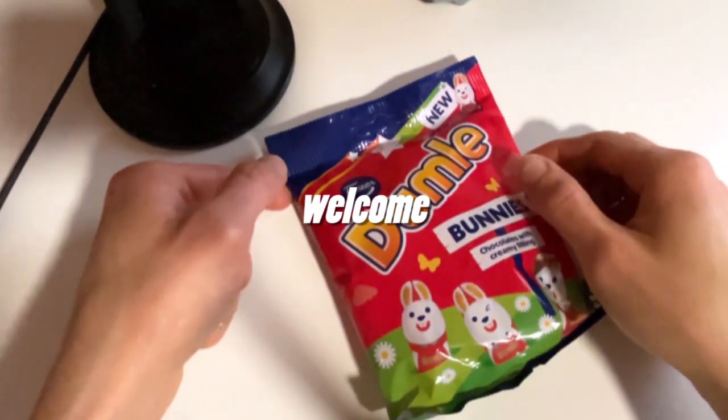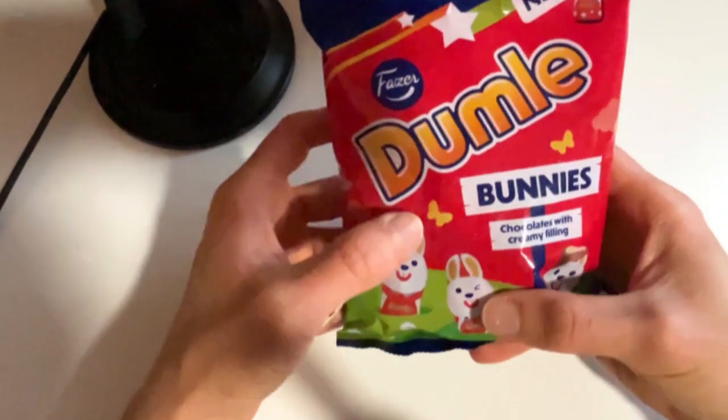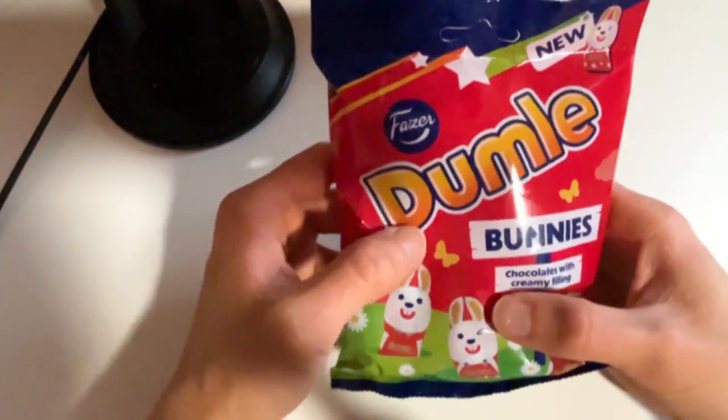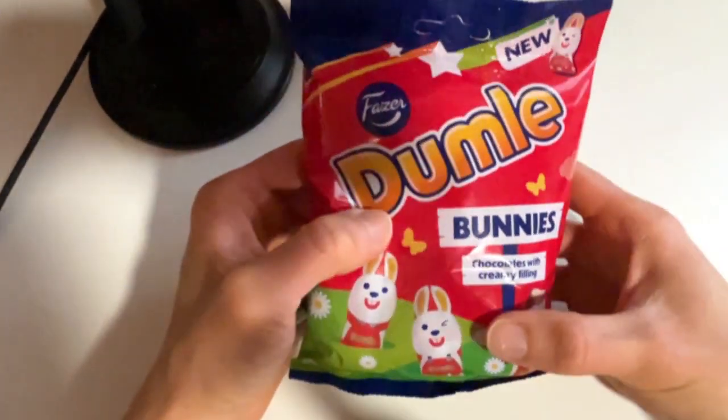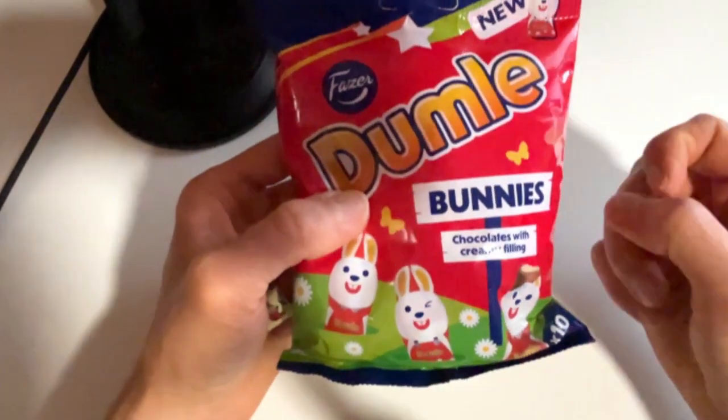You are welcome. Today we're gonna check out some Easter products here, because it's close to Easter time, so why would we check out this product as well?